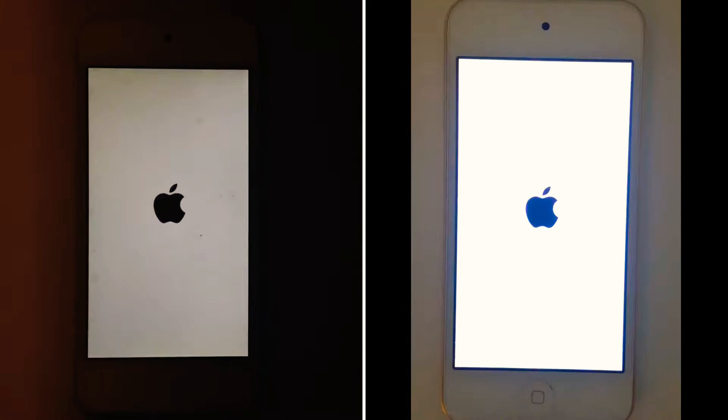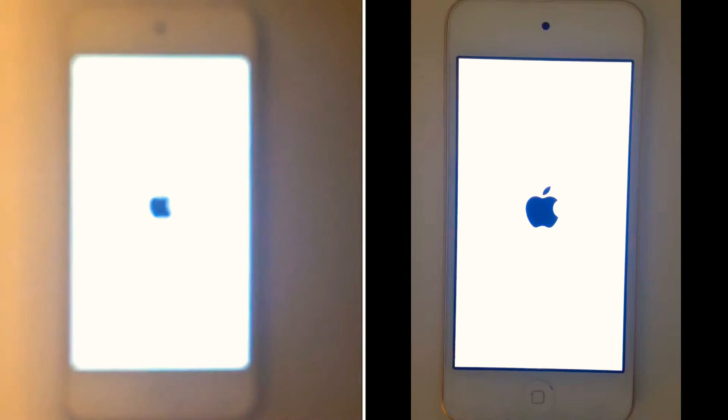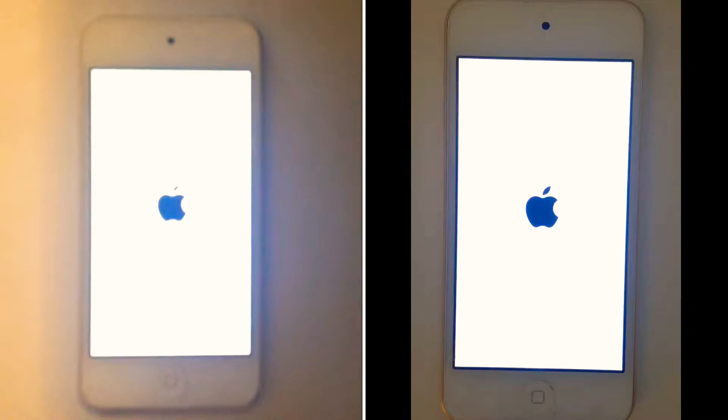On the left you can see the new 11.0.1, and on the right the old iOS 11. There it is — the flickering happens in both. I haven't fixed that yet, I don't know what it is.